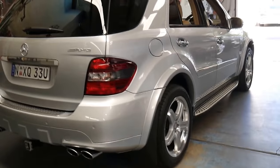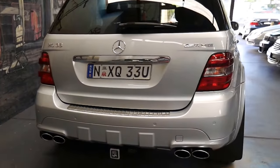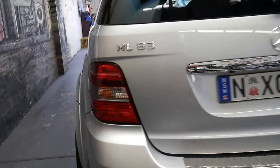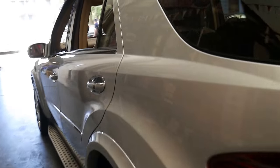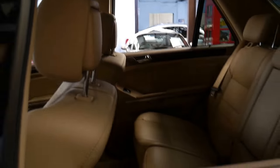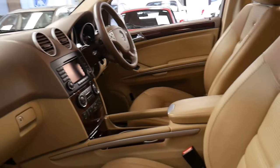I've actually still got a 2001 MY02 ML55, which I think is a fantastic car. It's in similar condition because I am very fussy with my cars. But I really can't get out of it because it's just so reliable.